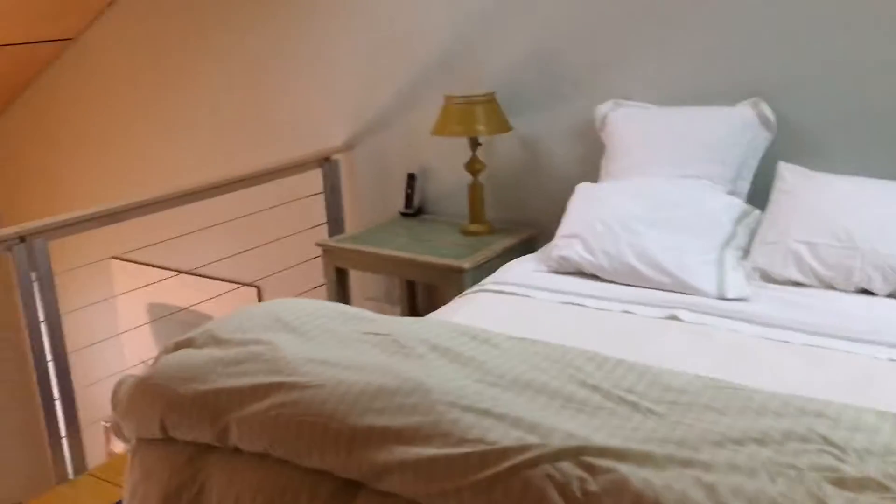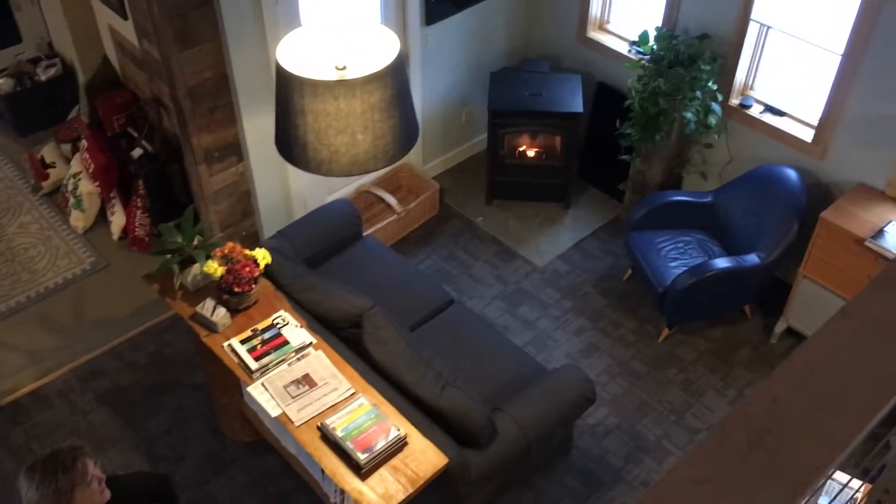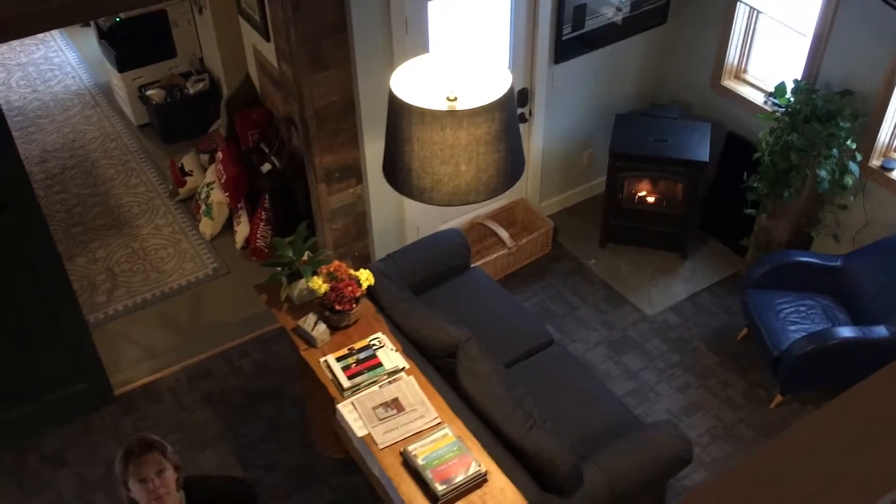Upstairs in the loft we have a bed, a sitting area, and a little desk area for guests. And you can see what it looks like up here. And here's Margaret down below. There's the pellet stove we were talking about. And then all the ceilings here are birch plywood, so it's pretty cool — we think.